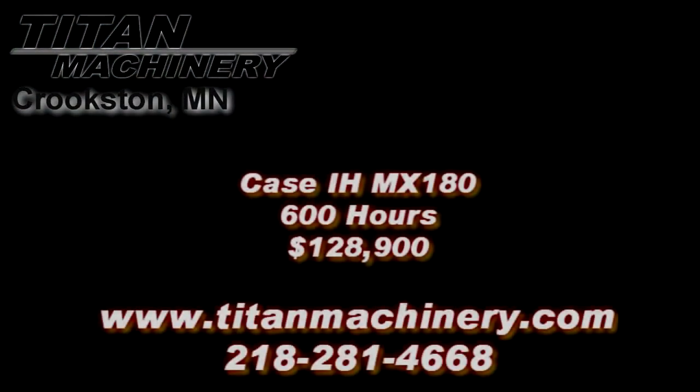If you are interested in this piece of equipment or any other piece of equipment, contact our sales department at 218-281-4668 or visit us online at tightmachinery.com.